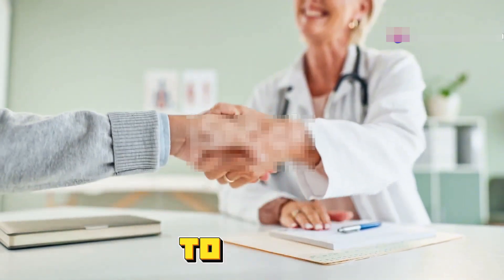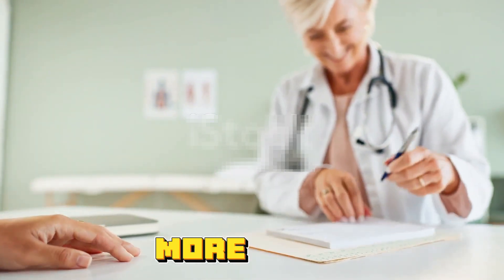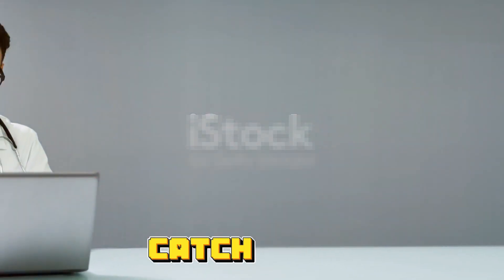That's a wrap! Remember, these numbers are just a piece of the puzzle — always consult with a healthcare professional to get a complete picture. Hit that like button if you found this helpful and subscribe for more med school tips. Stay curious and keep learning — catch you in the next video!